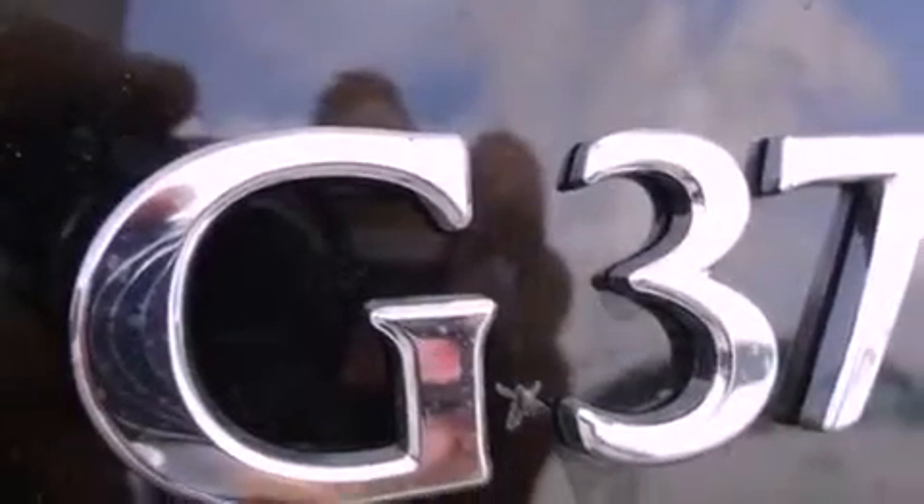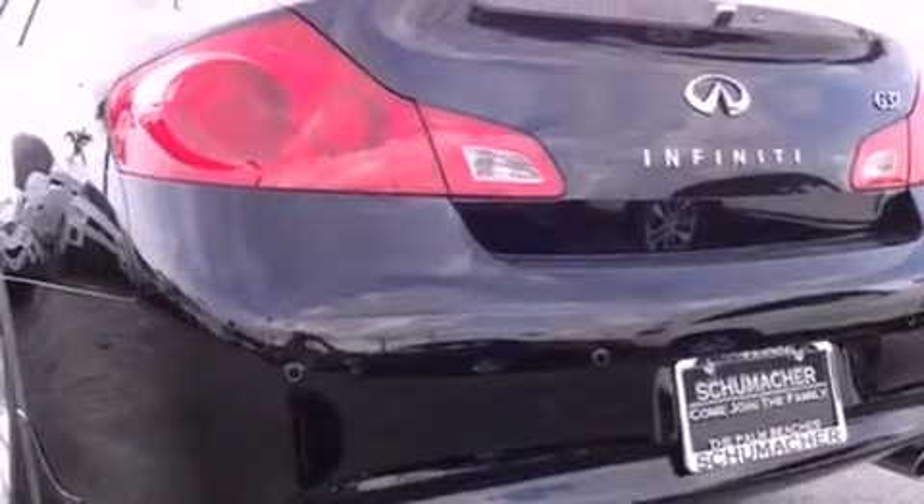A first aid kit, and the heated seats can warm you up in seconds, keeping you and your passengers comfortable the whole trip.